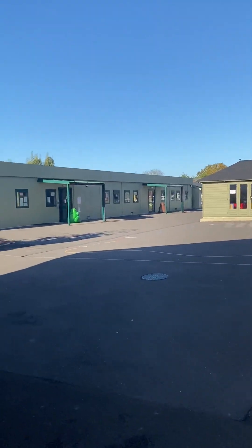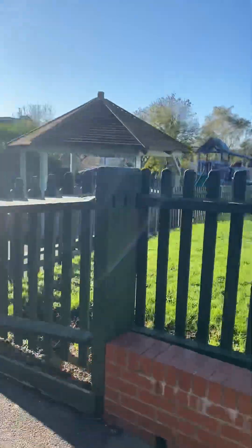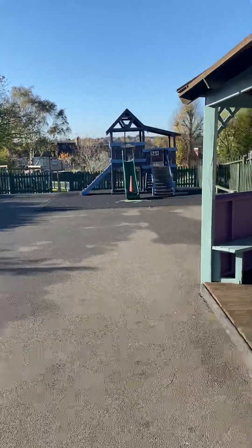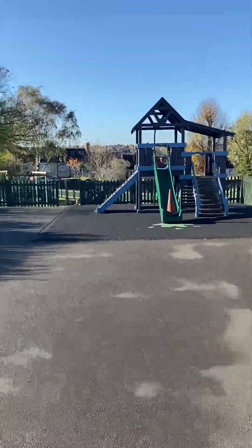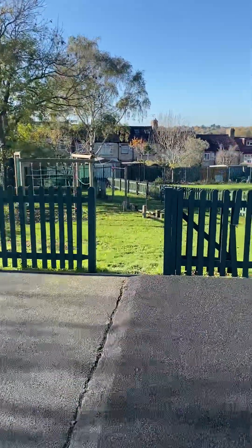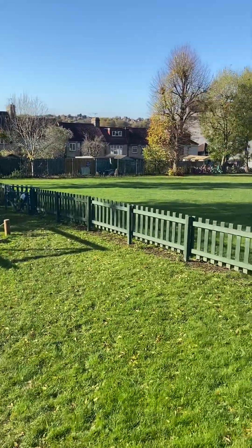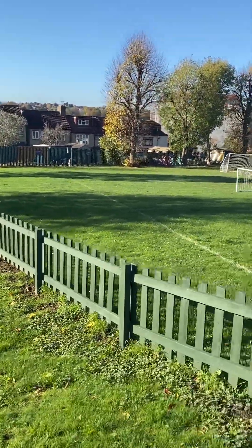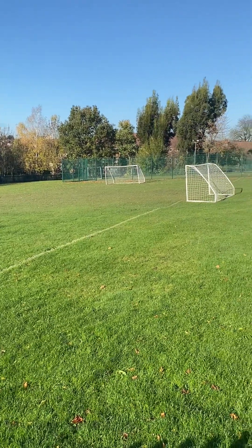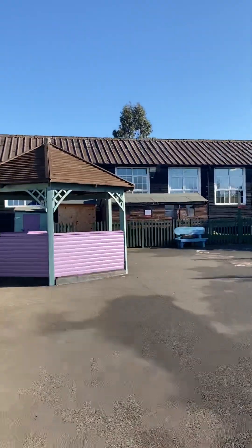This is the year two playground, which is at the back of the school. The year two playground also goes around here. You can see some equipment to climb on, a little place to hang around, and what we call a jungle gym — a climbing apparatus down there. A really nice big green space, and in the distance behind the goal you can see we've got an AstroTurf. So let's go back out of the year two playground.